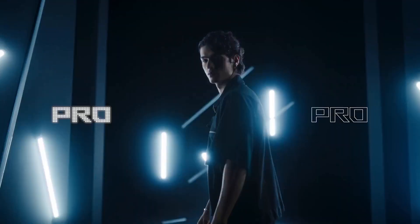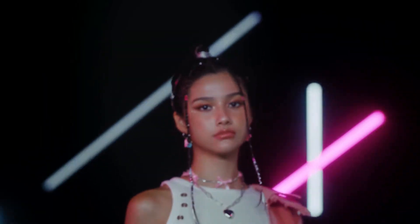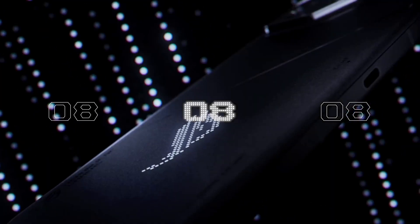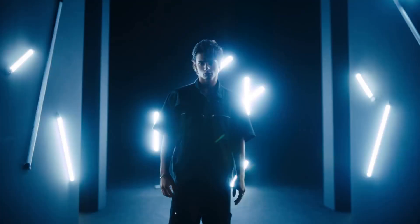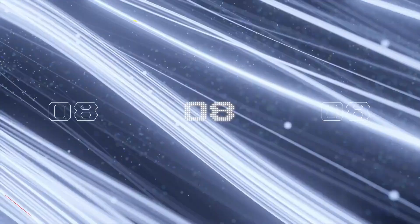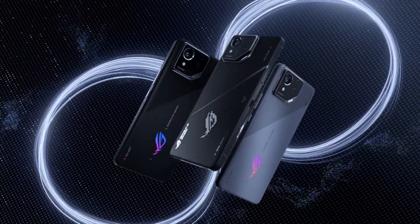The ROG Phone 8 series has been redesigned to be more pleasant to use as a daily driver compared to previous ROG phones. The new ROG phones are thinner and lighter, measuring 8.9mm and weighing 225g, compared to 10.3mm and 239g for the ROG Phone 7. This comes with a drop in battery capacity to 5,500mAh from 6,000mAh.